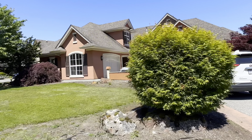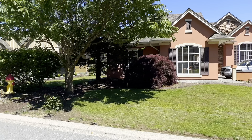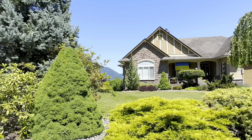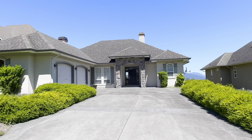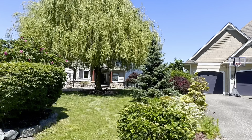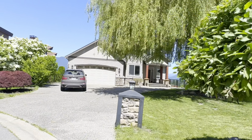Living in Chilliwack Mountain means enjoying the best of both worlds — the serene natural environment and the proximity to the city, where all your amenities are just a short drive away. Whether you're looking for a detached home shrouded in greenery, a suburban neighbourhood, or a modern townhome, Chilliwack Mountain has something to offer everyone.